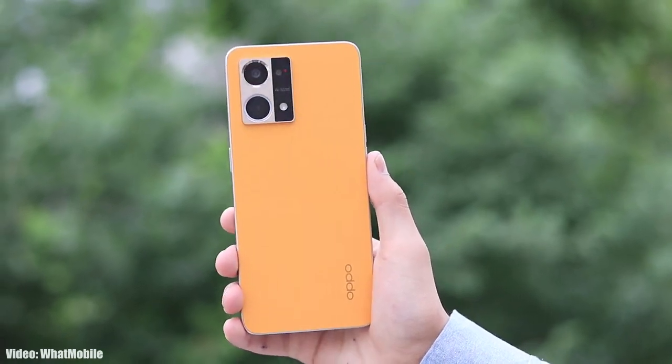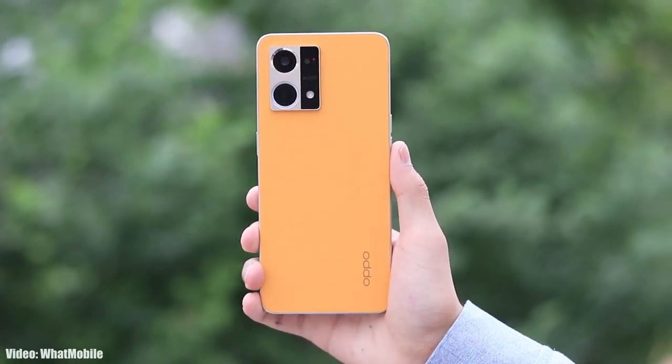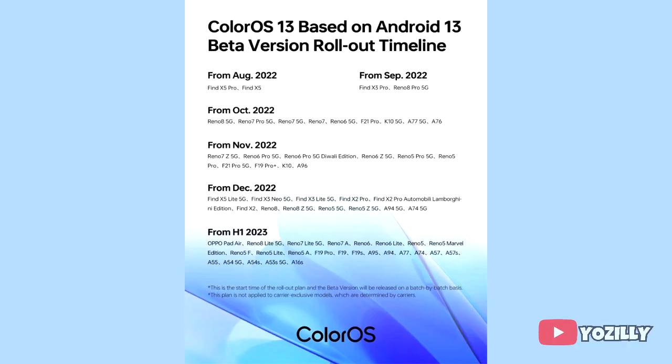Google released Android 13 in August, and a few days after, Oppo released its new version of ColorOS, which is ColorOS 13. Now Oppo has released the complete roadmap or list of Oppo smartphones that will get the Android 13 ColorOS 13 update.